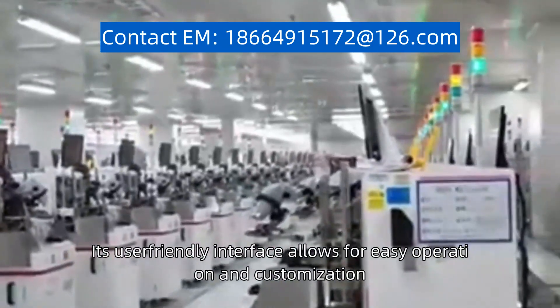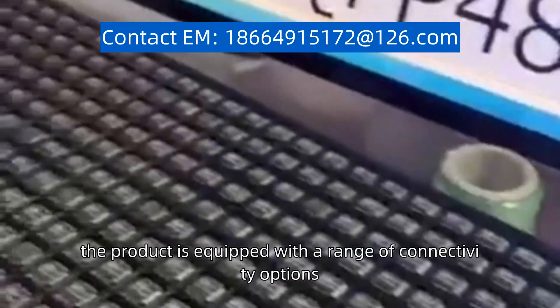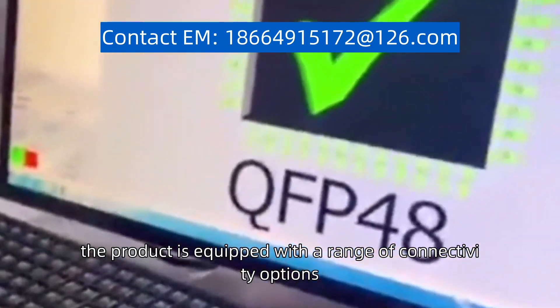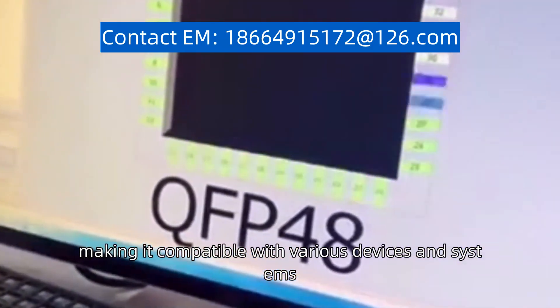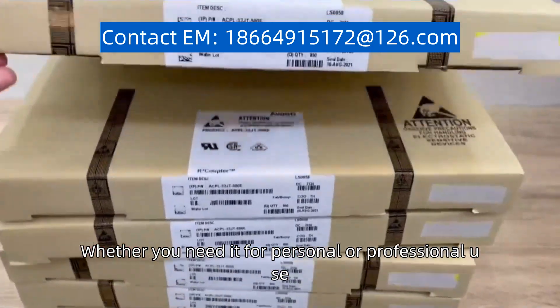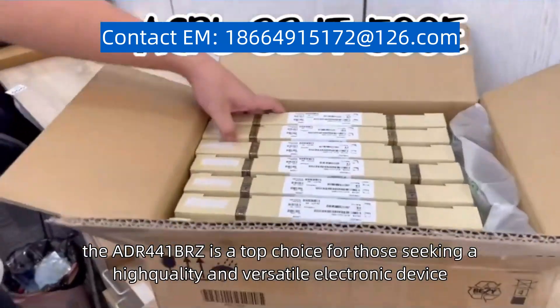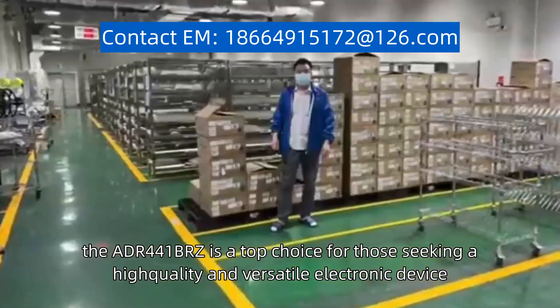Its user-friendly interface allows for easy operation and customization. Additionally, the product is equipped with a range of connectivity options, making it compatible with various devices and systems. Whether you need it for personal or professional use, the ADF441BRZ is a top choice for those seeking a high-quality and versatile electronic device.